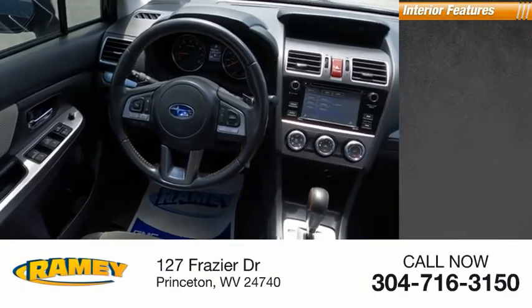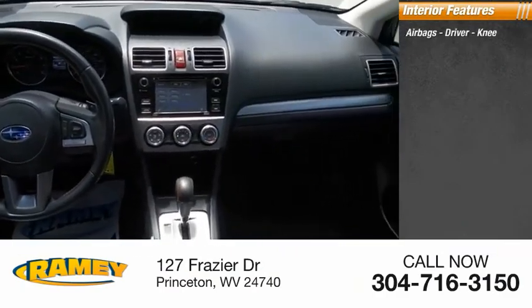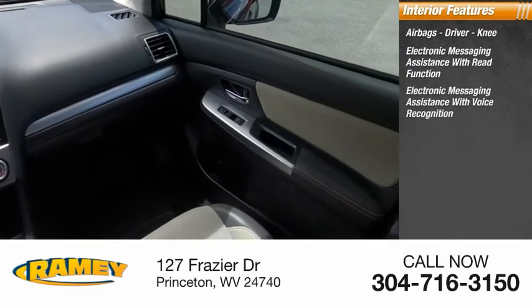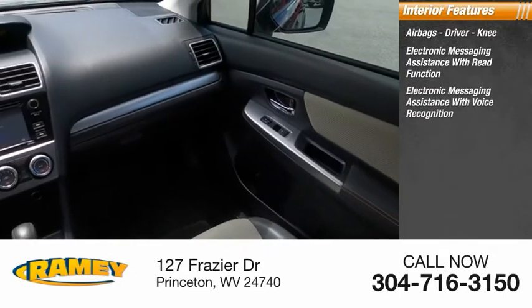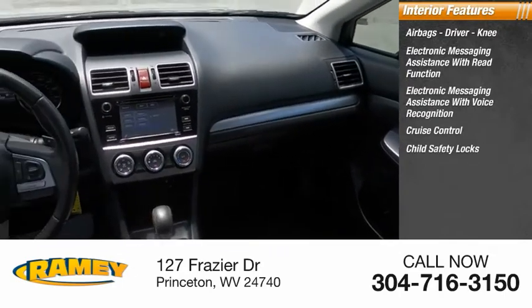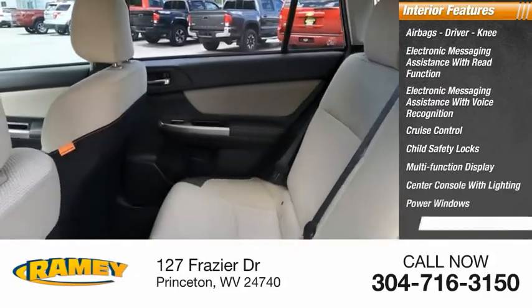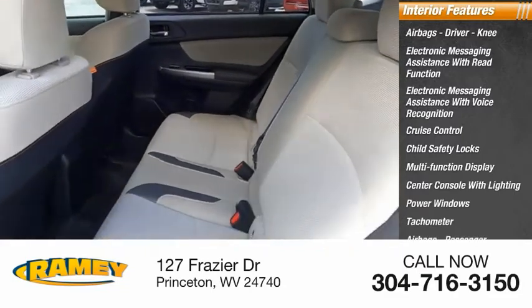Inside you'll find airbags — driver, knee — electronic messaging assistance with read function, electronic messaging assistance with voice recognition, cruise control, child safety locks, multifunction display, center console with lighting, power windows, tachometer, airbags, passenger, occupant sensing deactivation.